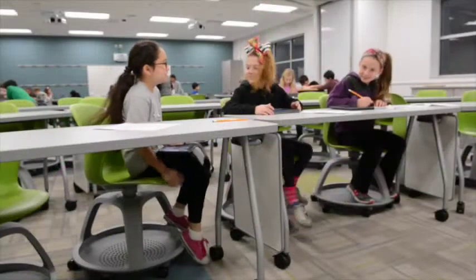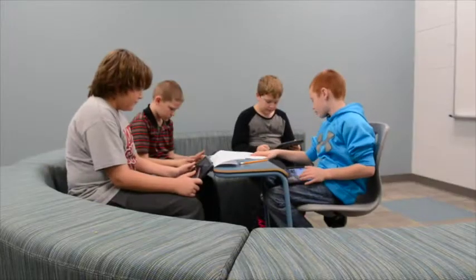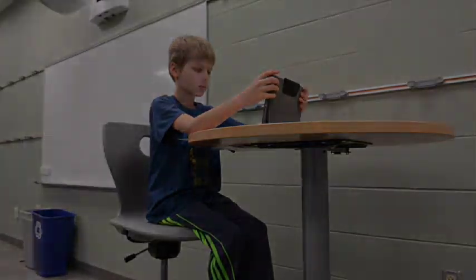The other great thing about the space is it's really adaptive to every type of learner. We have students that need to sprawl out on the floor, and if you have a learner that needs to stand and work, they can stand at the table, raise it up, and work right there.